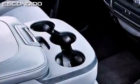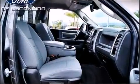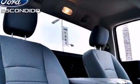It distinguishes itself from the competition with features such as delay off headlights, variably intermittent wipers, a front bench seat, a bed liner, and cruise control.